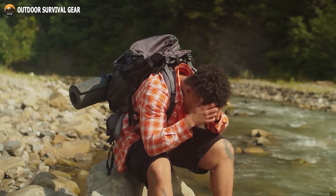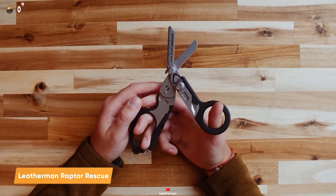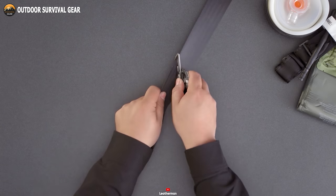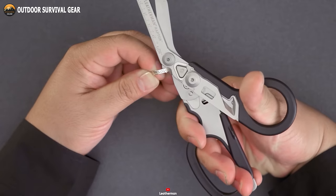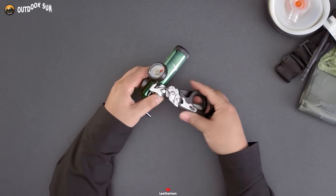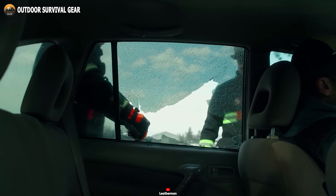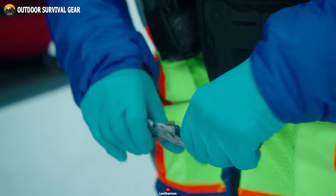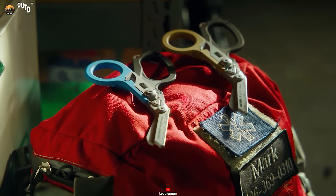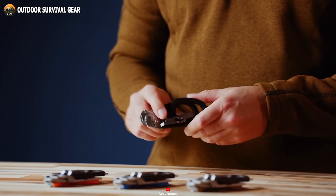Why burden your backpack with an array of tools when you can have the all-in-one convenience of the Leatherman Raptor Rescue multi-tool? This single multi-tool effortlessly handles strap cutting, ring removal, and numerous other tasks with ease. There's no need to carry a separate oxygen tank wrench and emergency glass breaker, as both functionalities are seamlessly integrated within this versatile tool. Streamline your gear and enhance your preparedness with the Leatherman Raptor Rescue multi-tool.